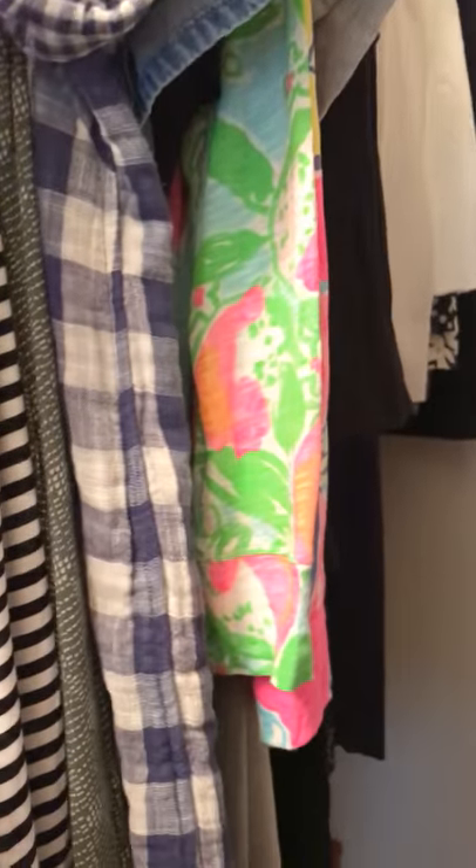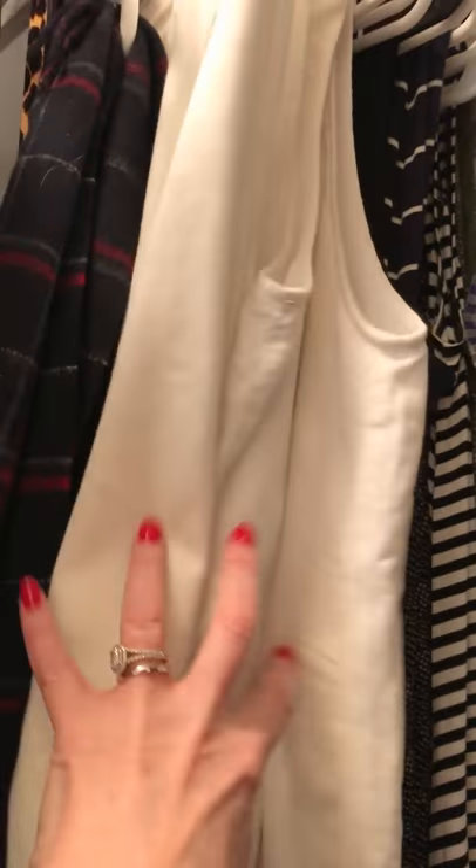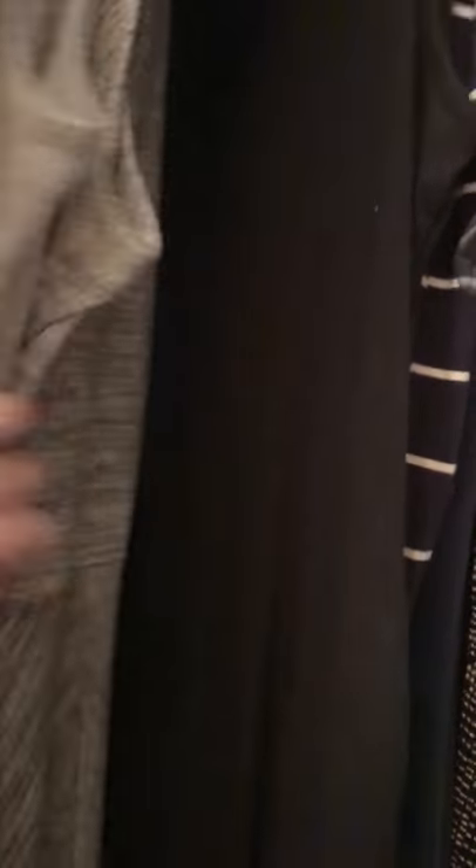Now I did categorize things in a very strange and unusual way. I have all of my white shifts in the front, and because there's a good floor-to-hanging space, I have my maxis. I have all my gray maxis, my black maxi — oh, I actually have two black maxis.